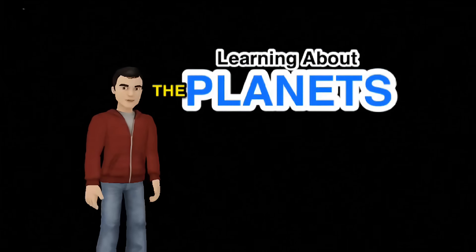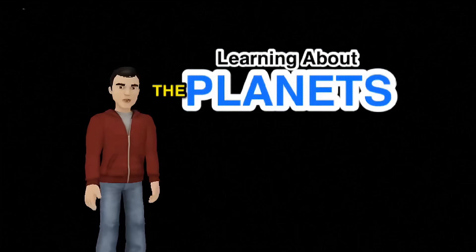Hey everyone, this is Mr. DeMeo, and today we are going to learn about the planets.